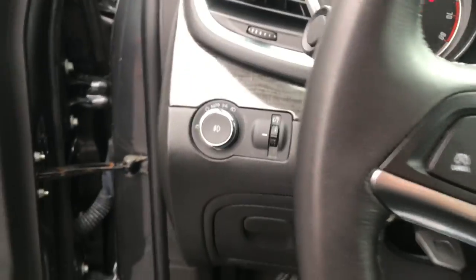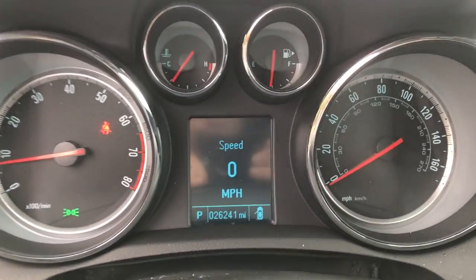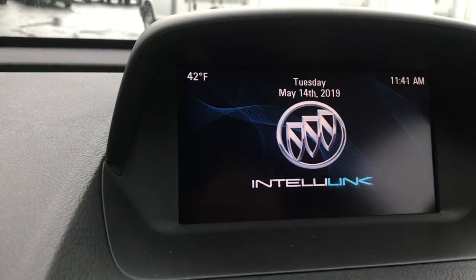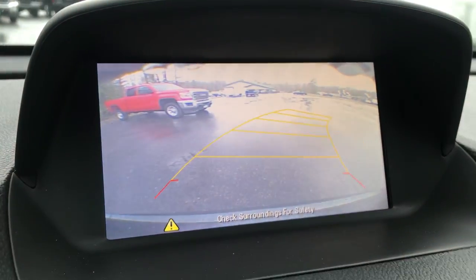Step on inside. Got your lighting controls. You've got your cruise and audio functions right here on the wheel. Shot of your gauges here — 26,241 miles on this Buick. That's your infotainment screen up here with your navigation, Bluetooth, as well as your backup camera and audio system.